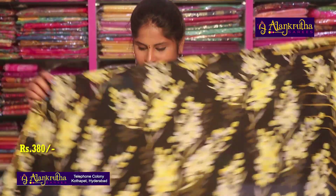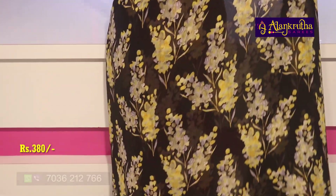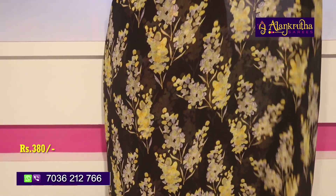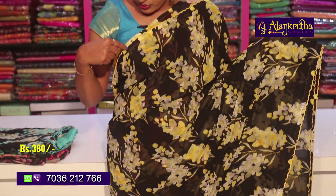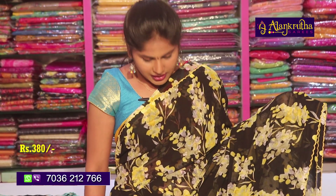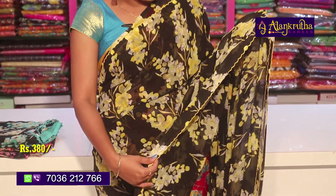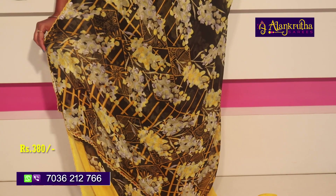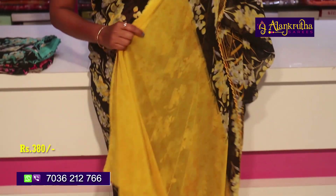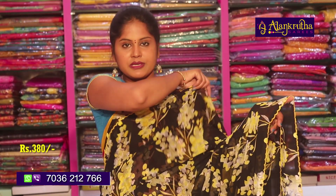Now let's look at the georgette sarees — beautiful sarees available in excellent colors. First, we have a black with yellow color combination. It has excellent prints, yellow color combination piping, cut-work style piping throughout, and the middle part is black with yellow and white highlights. The second wipe also has cut-work piping, with a single board and yellow color highlights in a checks pattern. The blouse also has an embossed design. This saree is available at 380 rupees.